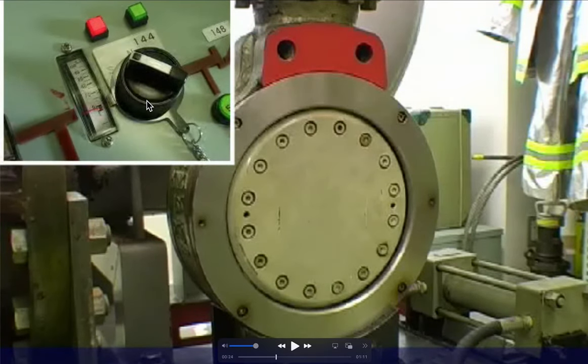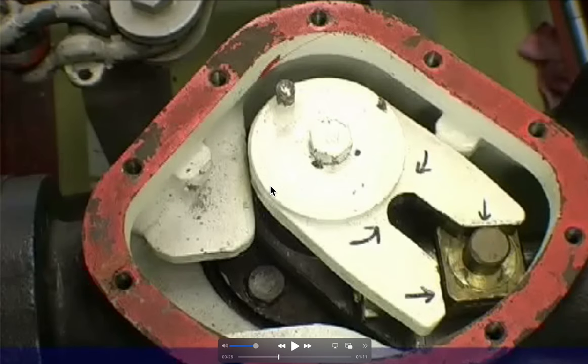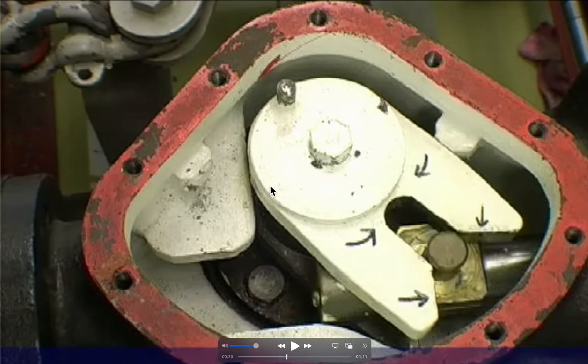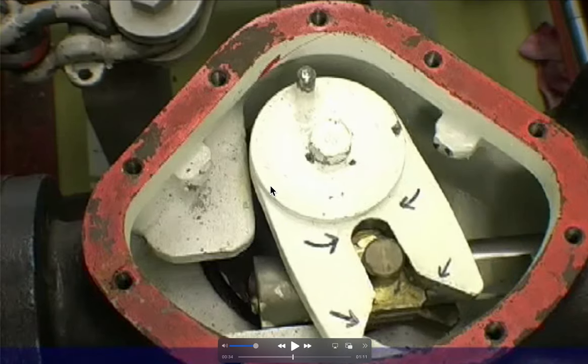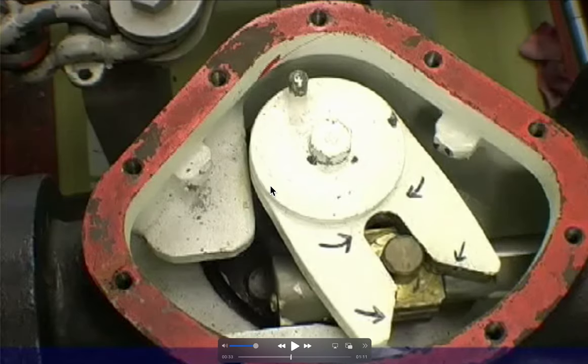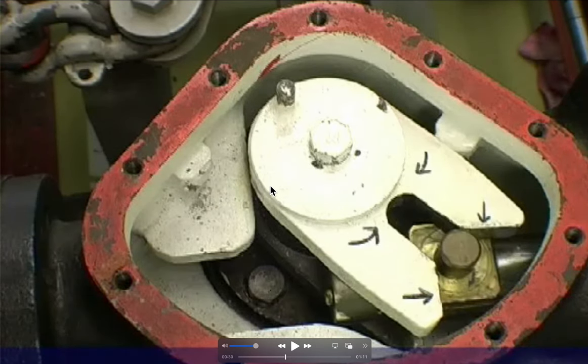The butterfly valve has a small surface size and can be installed in both big and small pipes. This is how the hydraulic mechanism moves the spindle and actuates the valve. This is how most butterfly valves work.